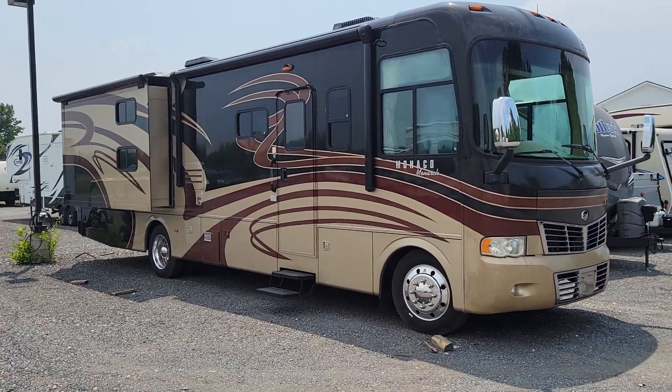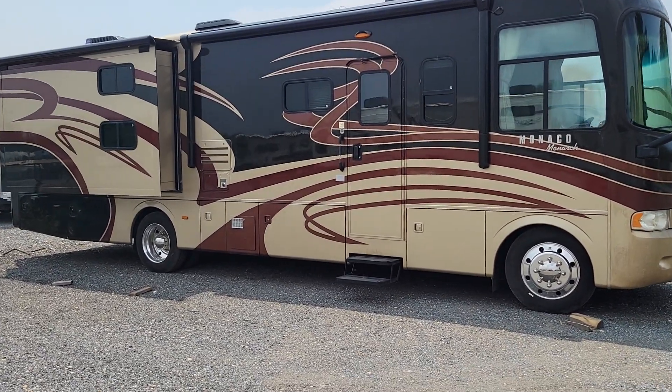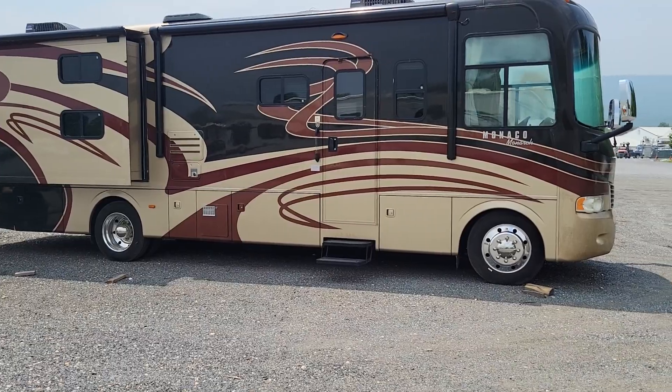Hey folks, this is Alex the eBay guy here at Beckley's RVs in Thurmont, Maryland. This is the 2010 Monaco Monarch 34 SBD.